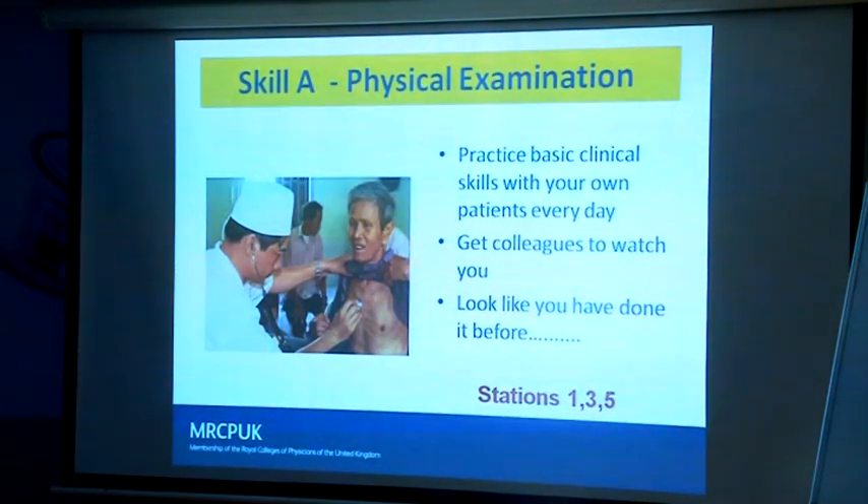Get colleagues to watch you — get people who've sat the exam to watch you and tell you what you're doing right and wrong. Not all examiners have the same standards; some will be more demanding in certain areas, more forgiving in others — we have 2,000 clinical examiners around the world. If we see somebody who's very slick in the examination, structured and flowing, that gives a very good impression. Whereas if you're hesitant, it tends to make us think you're a weak candidate.